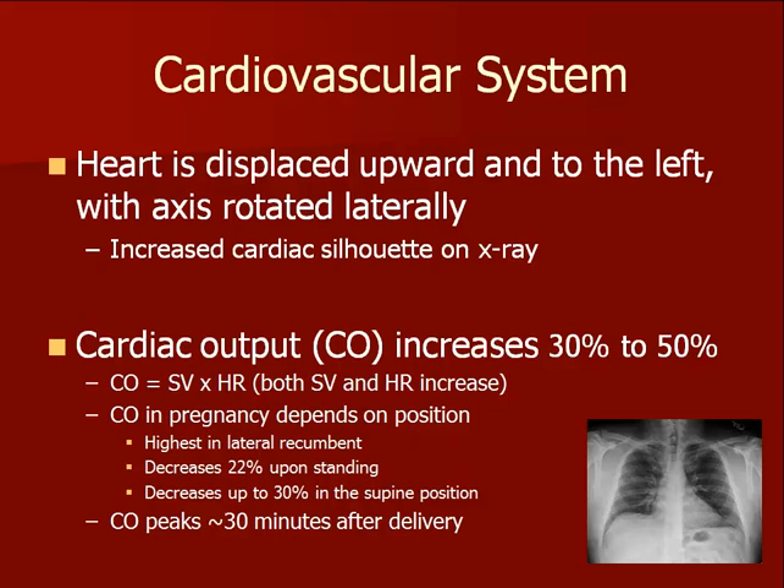Cardiac output is increased when the patient is in the lateral recumbent position and decreases dramatically in the supine position because of pressure from the uterus being placed on the inferior vena cava. Standing also decreases cardiac output because gravity draws a lot of the blood volume into the relaxed venous system of the legs. Cardiac output peaks about 30 minutes after delivery due to significant fluid shifts occurring around the time of delivery. This is when women with pre-existing cardiac disease are most likely to become symptomatic if they cannot tolerate the increased cardiac output.